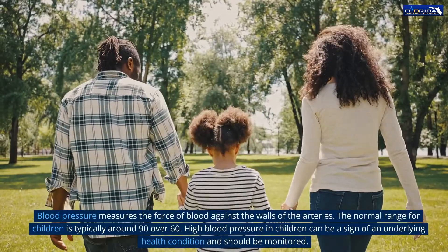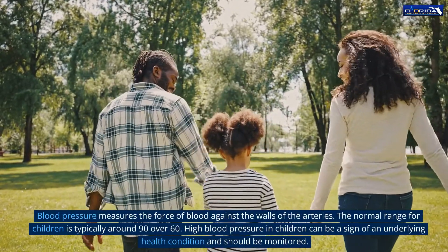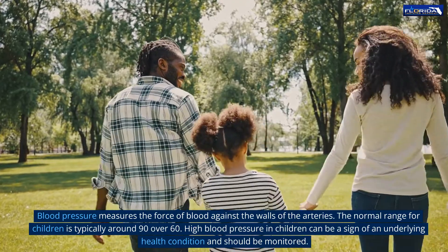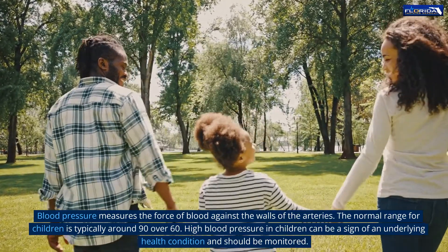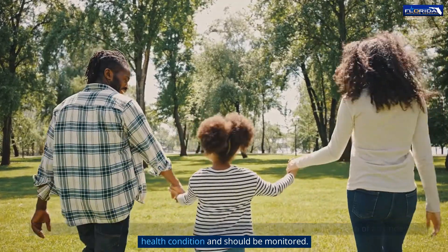Blood pressure measures the force of blood against the walls of the arteries. The normal range for children is typically around 90 over 60. High blood pressure in children can be a sign of an underlying health condition and should be monitored.